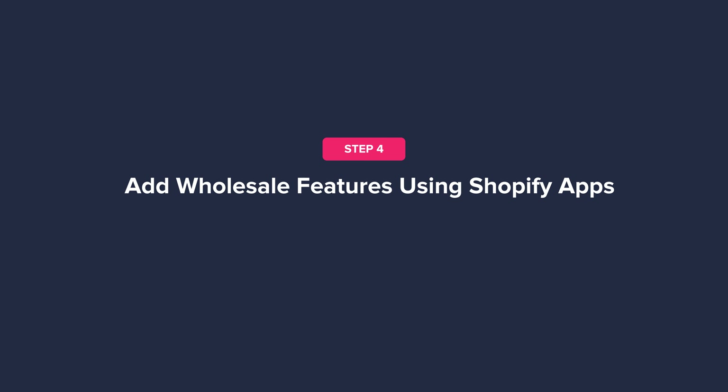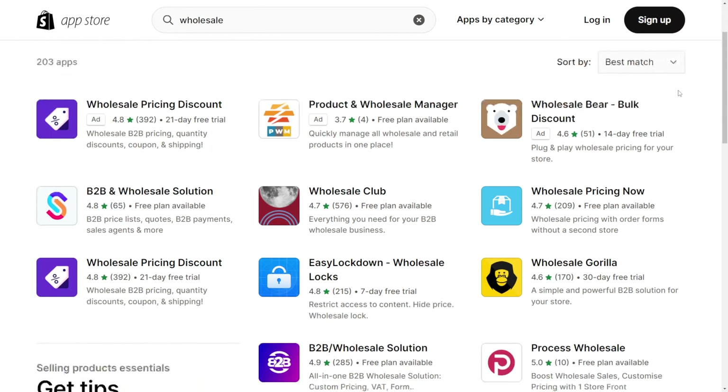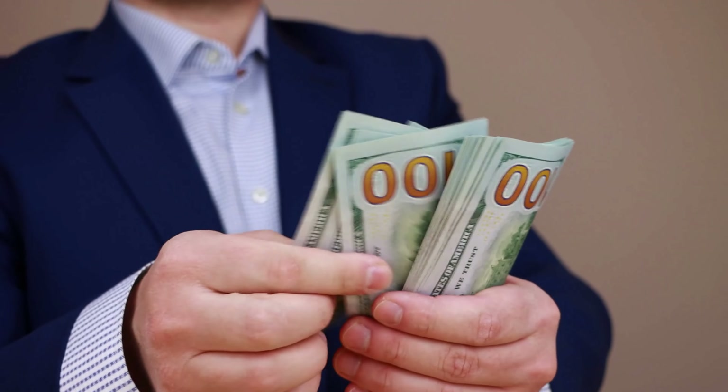Step four: add wholesale features using Shopify apps. You can add many wholesale features and functionality to your store using Shopify apps. Currently, there are over 300 apps listed on the Shopify app store to help you start selling wholesale — everything from wholesale pricing and inventory management to marketing apps that help you increase consumer and wholesale sales.